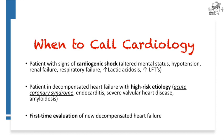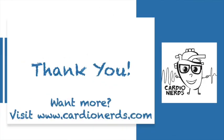The last topic is knowing when to call for help. I would consider three scenarios where a cardiology consultation is appropriate or necessary: if a patient is in cardiogenic shock — altered, hypotensive, in renal or respiratory failure with lactic acidosis or elevated LFTs; if they are decompensated with a high-risk etiology such as acute coronary syndrome, endocarditis, or amyloidosis; and for the first-time evaluation of decompensated heart failure where specific diagnostic tests may be necessary. Thanks everyone for listening, and good luck.